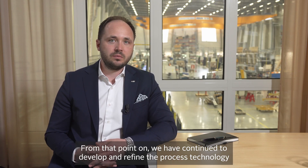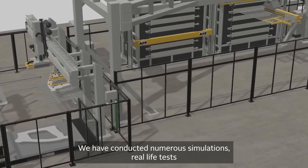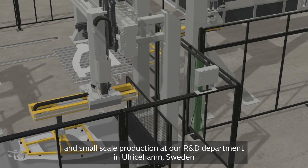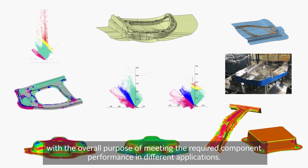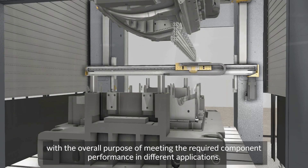From that point on, we have continued to develop and refine the process technology in close cooperation with selected customers and partners. We have conducted numerous simulations, real-life tests and small-scale production at our R&D department in Ulriceham, Sweden, with the overall purpose of meeting the required component performance in different applications.